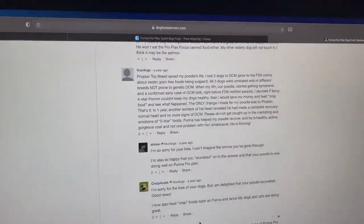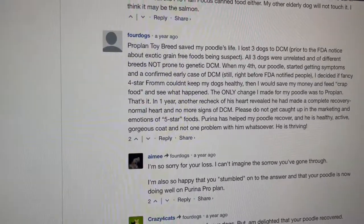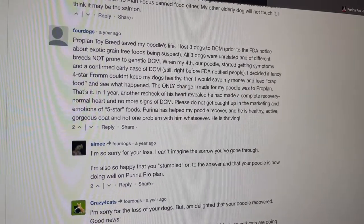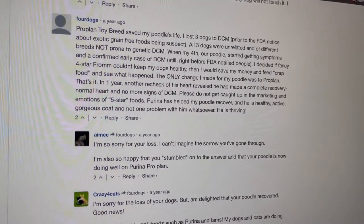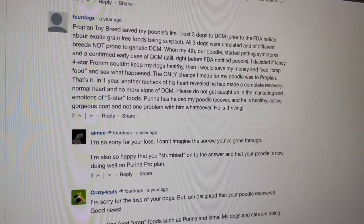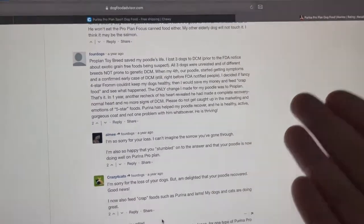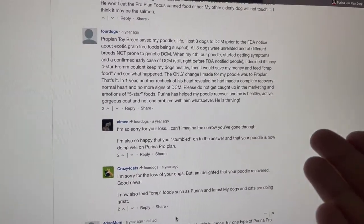I didn't even know about this website having user reviews. So let's see this one — it says a user called 'Four Dogs' writes: 'ProPlan toy breed saved my poodle's life. I lost three dogs to DCM. The only change I made for my poodle was to ProPlan. In one year, a recheck of his heart revealed he had made a complete recovery — normal heart and no more signs of DCM. Please do not get caught up in the marketing and emotions of five-star foods. Purina has helped my poodle recover and he is healthy and active, gorgeous coat, not one problem whatsoever.' Basically, this user recommends Purina ProPlan.